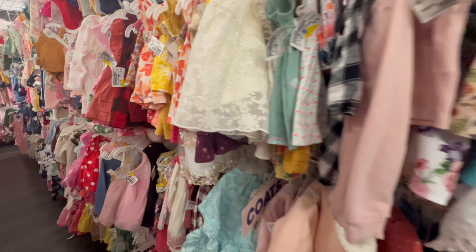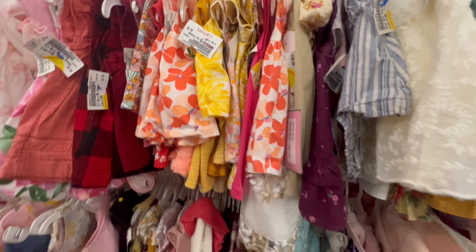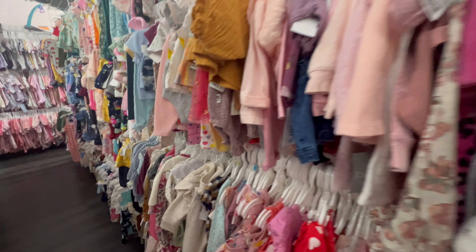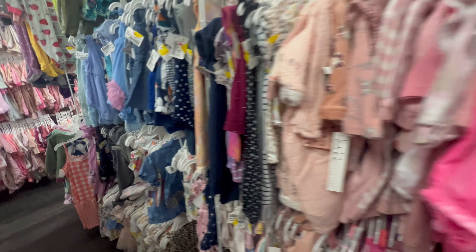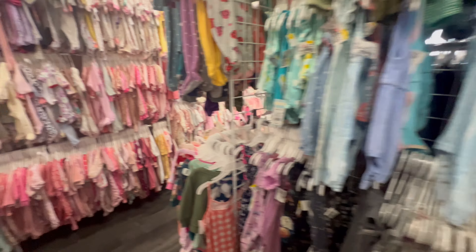They have all kinds of cute stuff. I'm looking basically for anything with a yellow tag on it. If it doesn't have the yellow tag on it, I'm probably not going to buy it until it goes on clearance. But look at all these yellow tags they have.